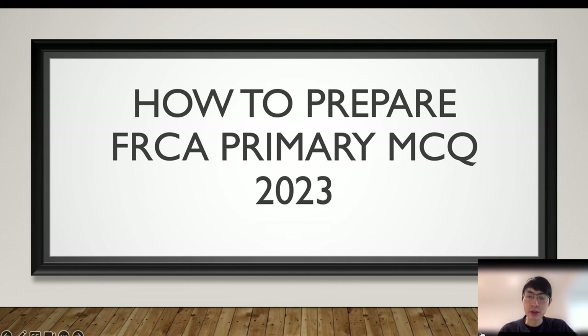Welcome to the video about how to prepare FRCA primary MCQ in 2023. The reason I'm making a new video is that there are major changes in the MCQ format, and I've got many feedback asking how is it going to impact our revision strategy. So I am making this new video about how to prepare the new MCQ exam.